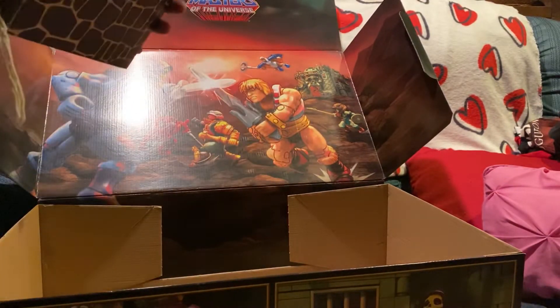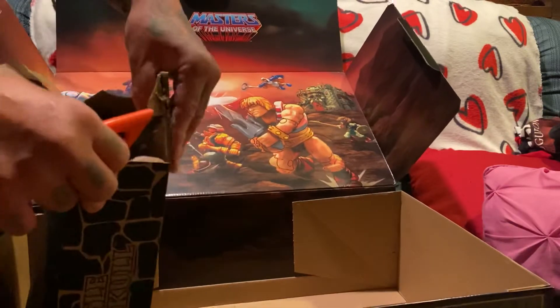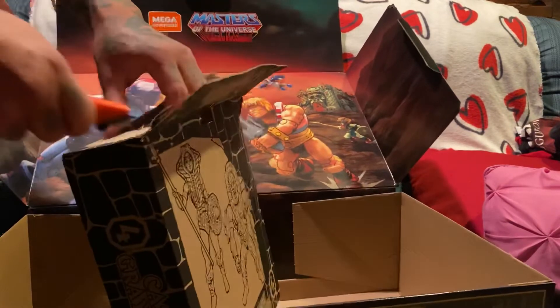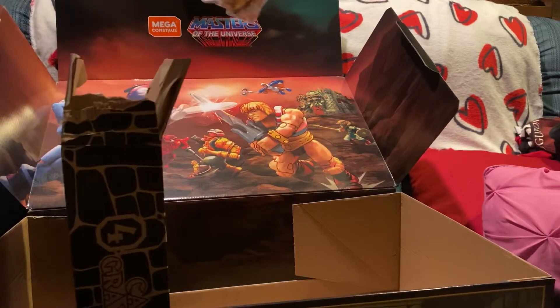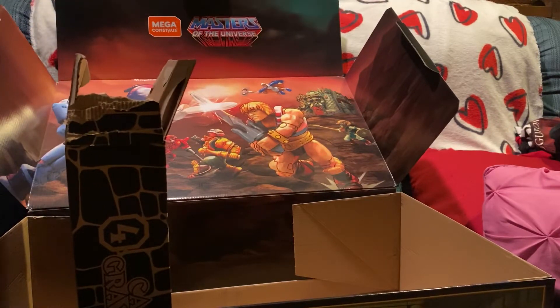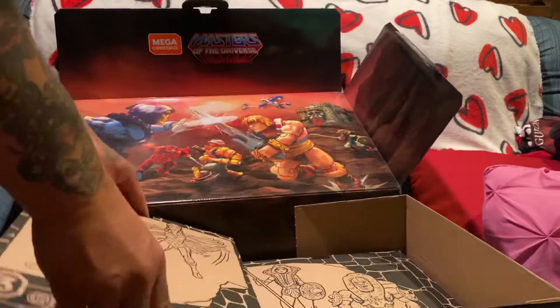I'm going to have to put this thing together when I go on vacation because it's just too much. If I did this in a day, I'd have to start at four or five in the morning and just keep going with a bunch of coffee. And right here you've got the vintage line art, which is sick. I really like that — that's really cool.